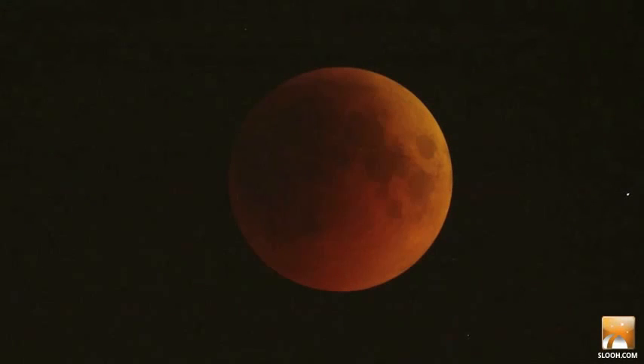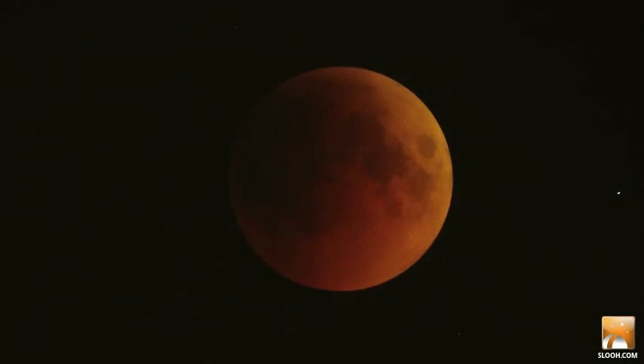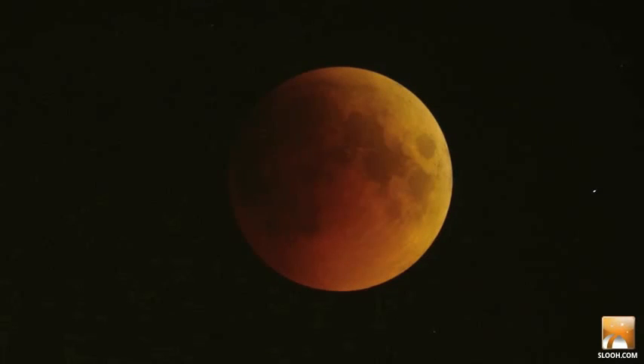And here is totality. If you were a tourist on the moon right now, you'd see the black Earth surrounded by a brilliant red ring, which is all of Earth's sunrises and sunsets combined into a continuous halo around our planet.